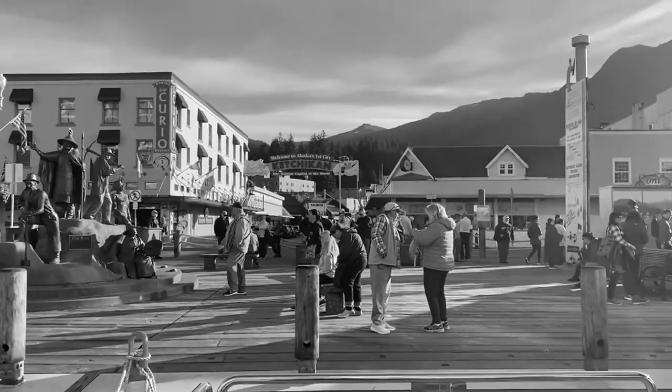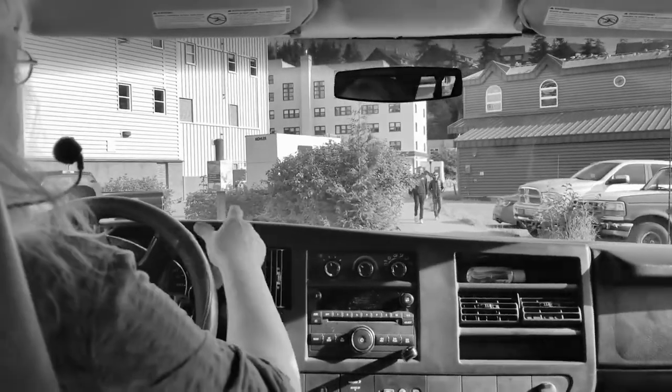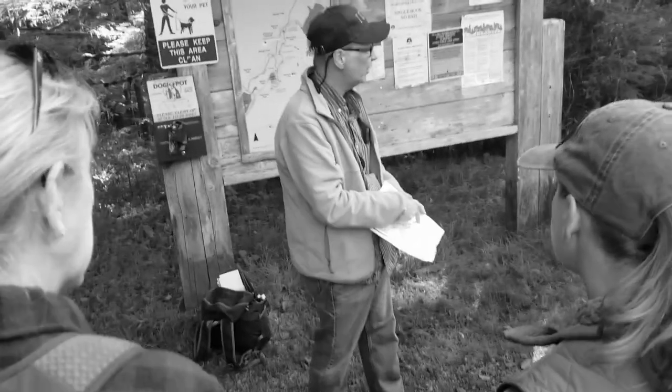Now stepping foot in Alaska in Ketchikan. We have loggers and they do not look like ESPN athletes. Here in the Tongass National Forest.